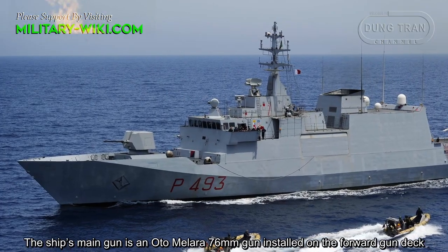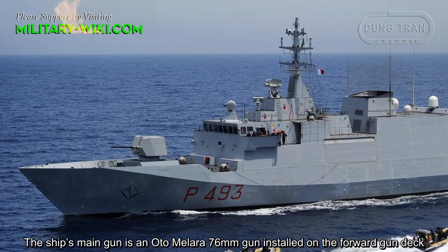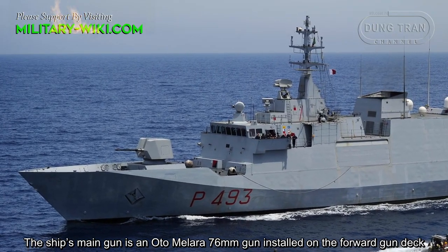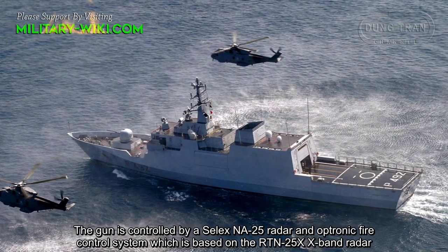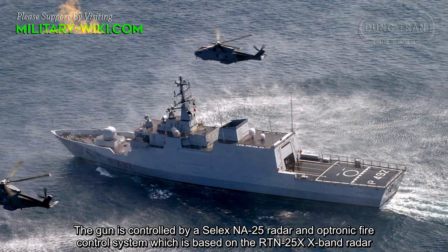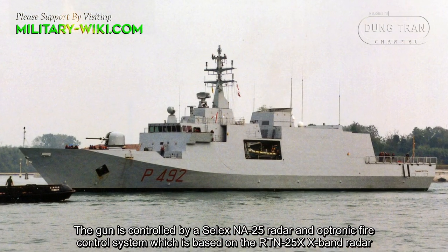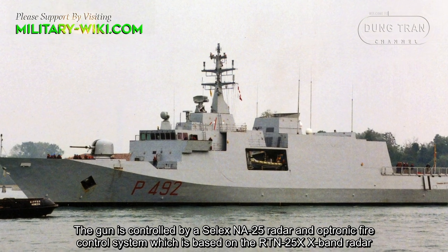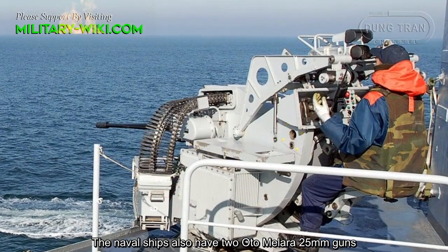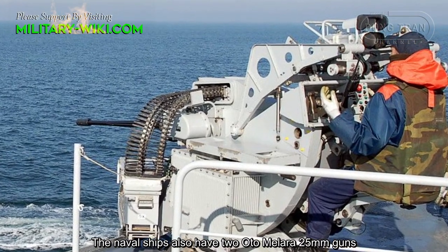The ship's main gun is an OTO Melara 76mm gun installed on the forward gun deck. The gun is controlled by a SELEX NA-25 radar, an electronic fire control system based on the RTN-25X X-band radar. The naval ships also have two OTO Melara 25mm guns.